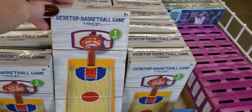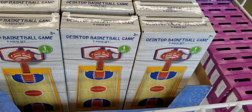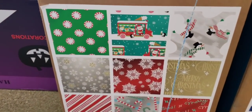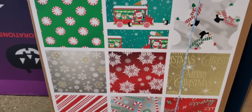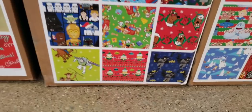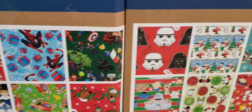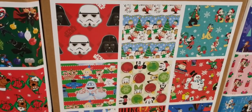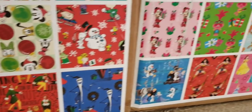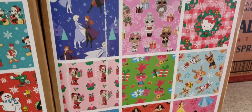Right when I walk in they have this desktop basketball game. Over to the right, they are starting to get more and more of their Christmas items in. Here is some of the wrapping paper that they have. These were extra long rolls by Hallmark. You don't get a whole lot in a roll, but still it is name brand and I love the characters on there. They had a Hello Kitty one.